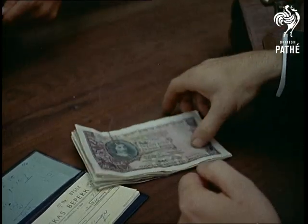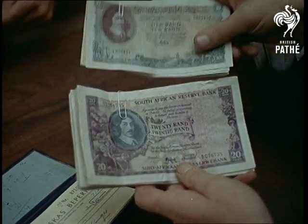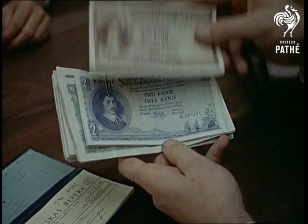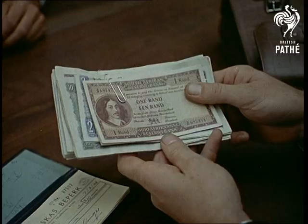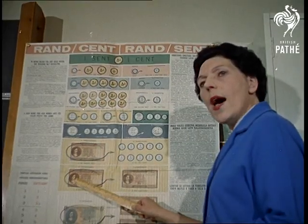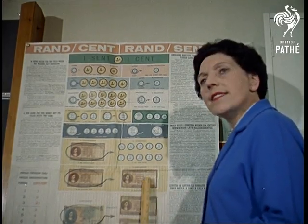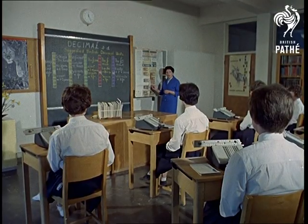And another thought the government had, showing that it had an unexpected softer side, was that the new system would make elementary arithmetic in schools a lot easier. And it does, as the teacher in this British school is finding out. The idea is that the pound should be divided into units of ten shillings, and each unit into a hundred cents, each a little more than a penny.